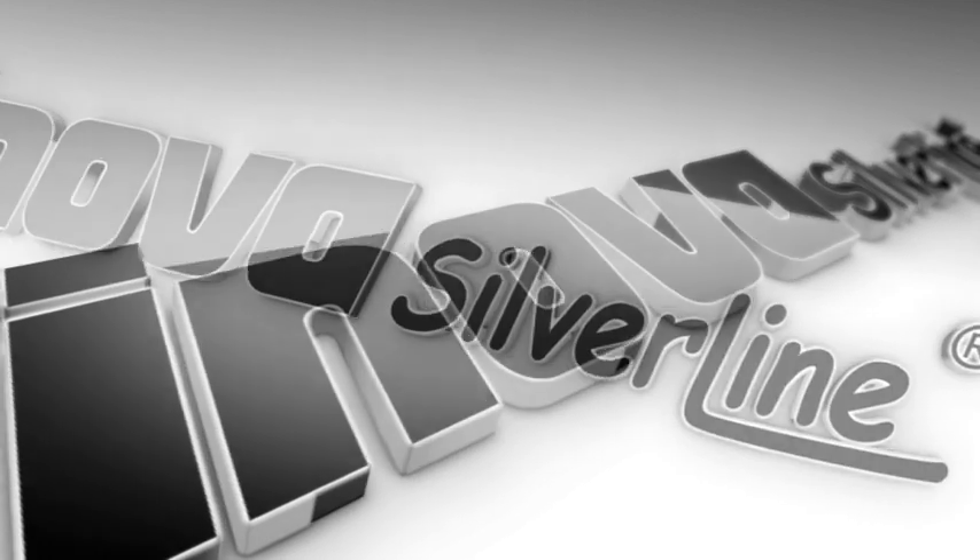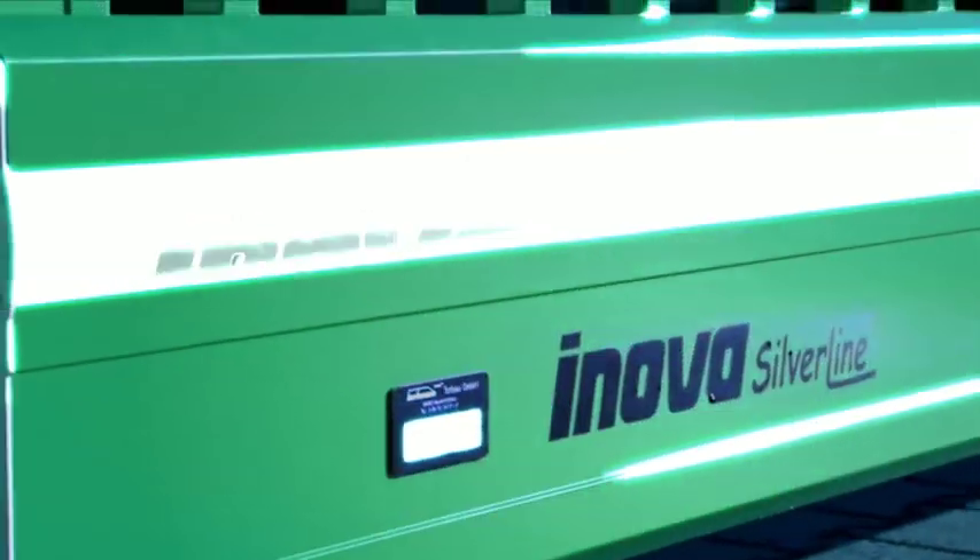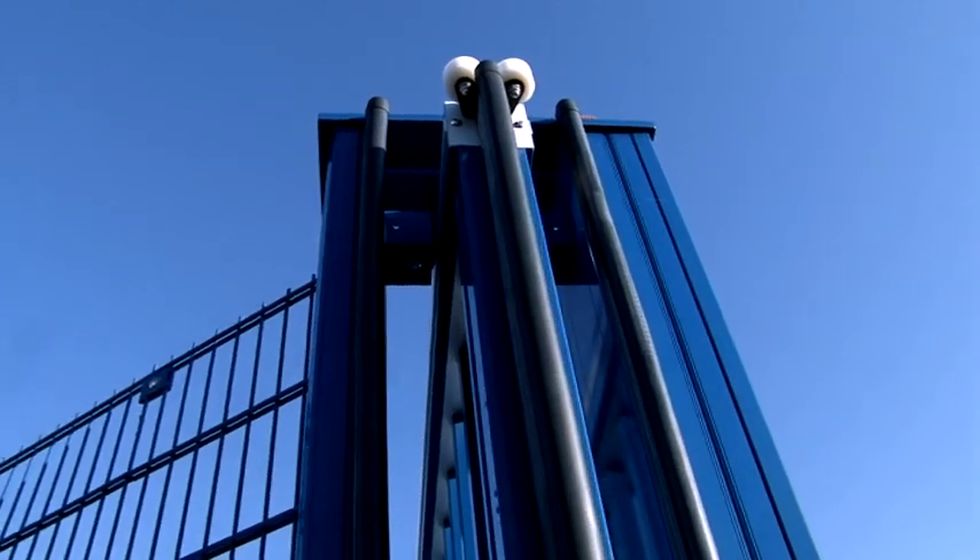INNOVA Silverline is the latest generation of the tried and trusted INNOVA sliding gates, now with the specific capabilities and elegance that an aluminium structure offers.